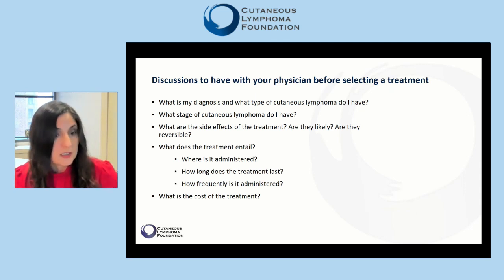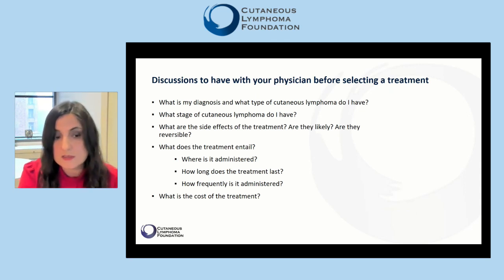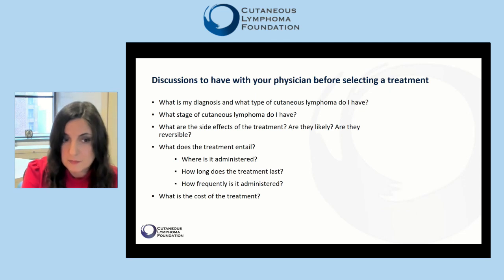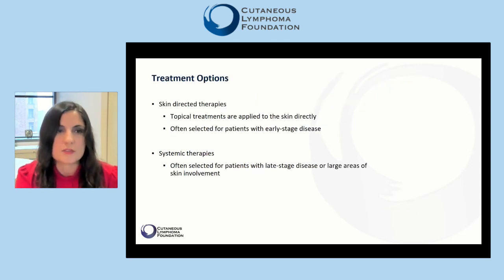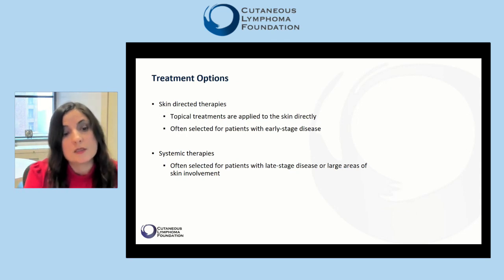You also need to know how frequently the treatment is administered — are you going to receive weekly infusions or is it happening once a month? And finally, the cost of the treatment and the insurance coverage should be discussed. As we continue, we are going to discuss therapies that are directed towards the skin. They include topical treatments such as lotions and creams, and phototherapies or radiation that are applied directly to the skin.